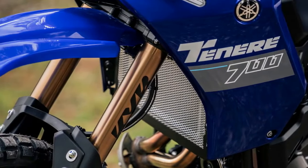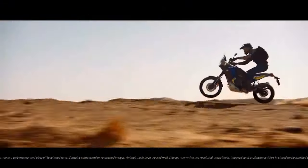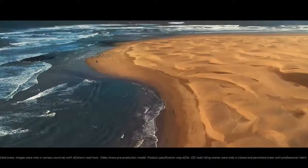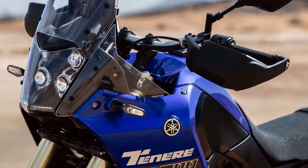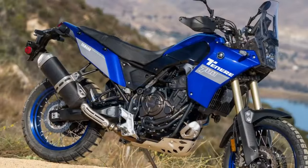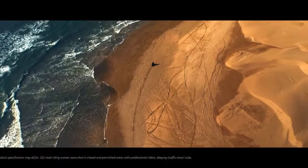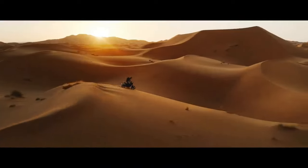Transitioning to off-road terrain, the Tenere 700 equipped with Scorpion Rally STR tires exhibits a distinct capability. Unlike larger adventure bikes that demand a more measured approach, the T7 welcomes more aggressive inputs. Riders experience precise control, steering the bike with confidence within inches of their intended line, enabling navigation of obstacles like rocks and crevices effectively. Yamaha deliberately omitted traction control, citing its desire to avoid potential failures in remote locations and emphasizing the engine's smooth power delivery as a sufficient substitute.